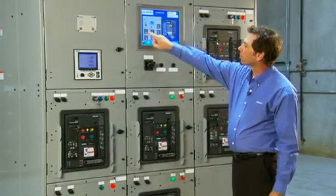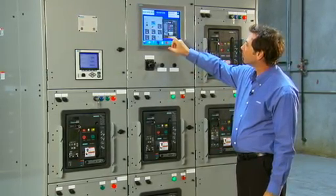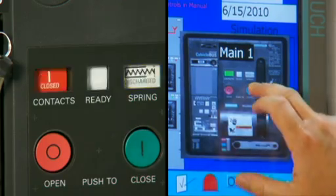For example, I can select this breaker. It shows me that it's in the open position. So to close it, I select.